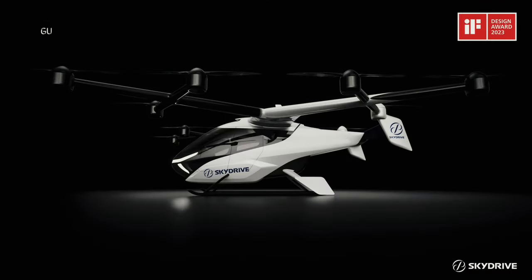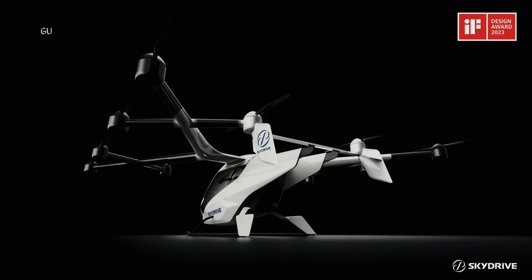In the future, this award-winning SD05E VTOL aircraft can be helpful for cargo air transport, and traditional public transport in rural and urban areas could be faster and more accessible.